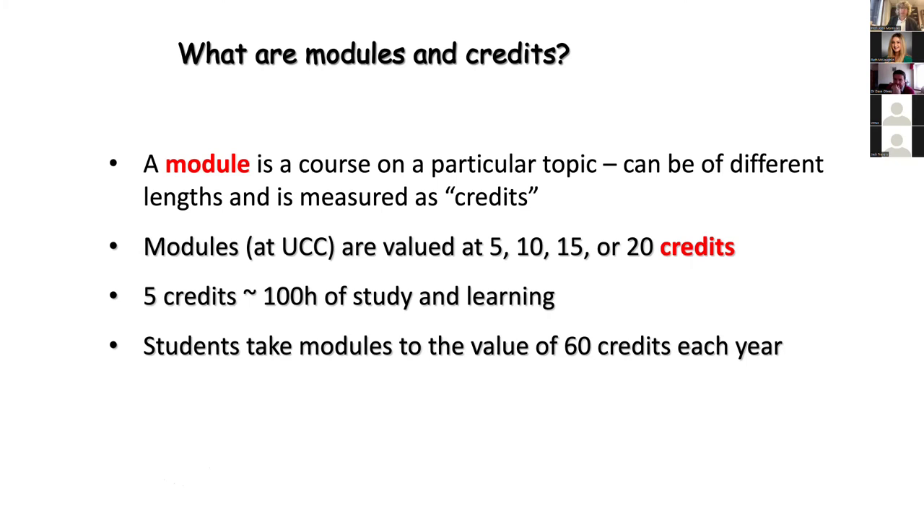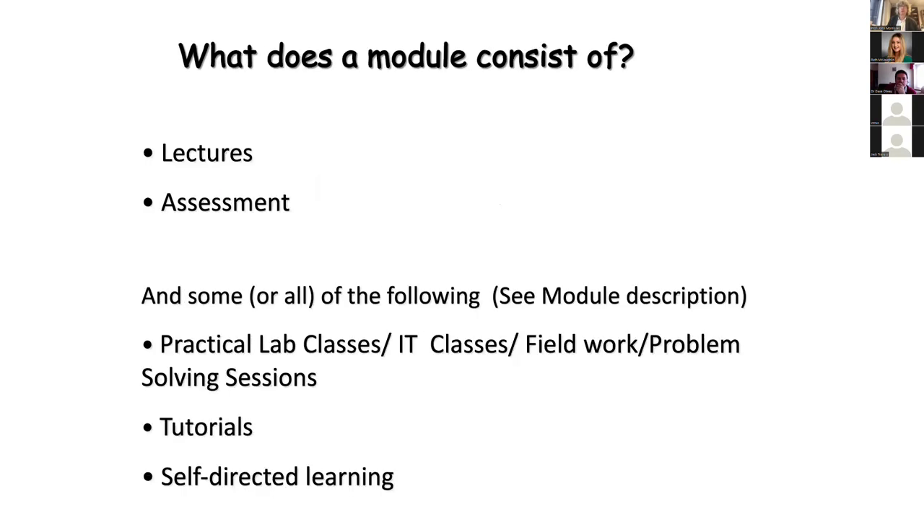The Irish universities use what's called the ECTS credit system — the European Credit Transfer System — which allows interchange with other European universities because it's internationally recognised. We have courses of five credits or 10 credits, sometimes 15. We tend to use the words module and course interchangeably. In biology, we've got four modules of five credits each in first year: one is a biochemistry module, one is a microbiology module, and two are more general biology modules. Chemistry has two 10-credit modules. Within a module, that 100 to 120 hours is a mixture of study, lectures, ongoing assessment, practical lab classes, problem-solving sessions, tutorials, and self-directed learning.